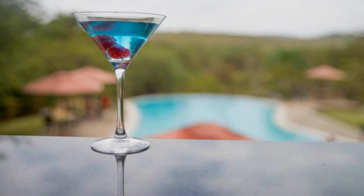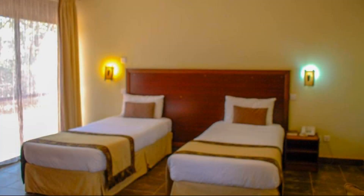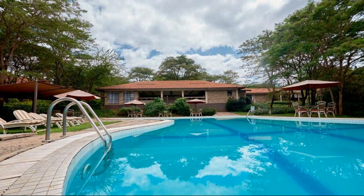Hi everyone, welcome back to my channel. You are now watching a 4-star resort. The location of the resort is superb and guests love walking around the neighborhood.